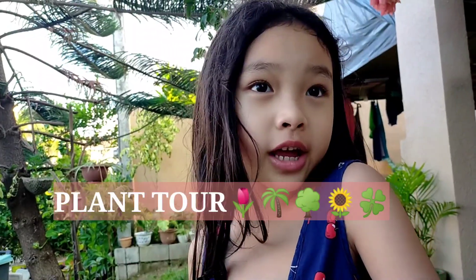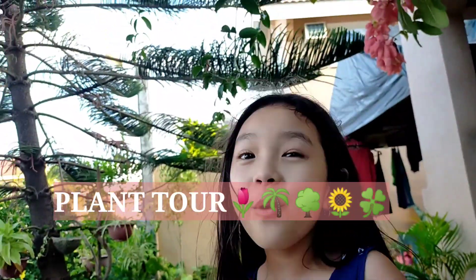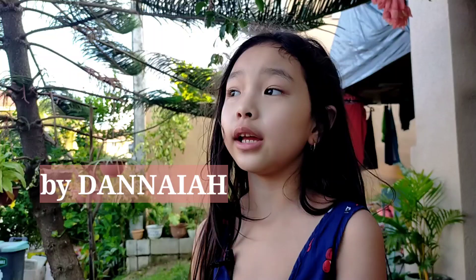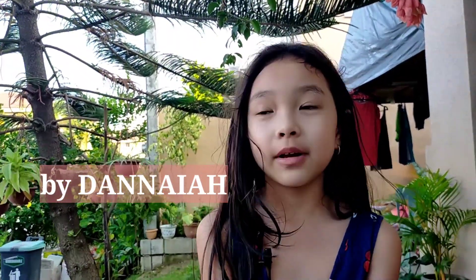Hey hi guys! So today I will do a plant tour of mommy's plants, okay? Because there's too many plants around us.